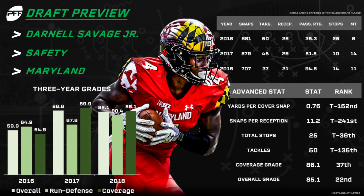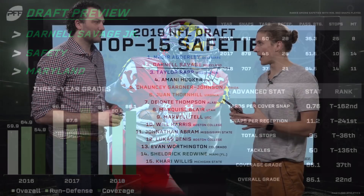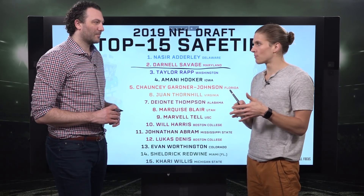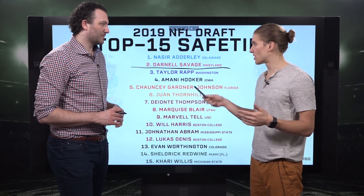Adderley got the nod because of his ball skills. A former cornerback, he had some ridiculous interceptions on tape — some one-handers. We love him as a high-interception guy. Whereas Savage, we loved him coming up and making plays, making hits over the middle of the field. Even in a robber role as an underneath guy, his ability to get from a standstill up to full speed and make a play on the football was second to none.